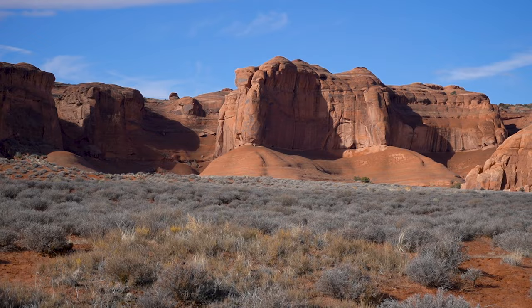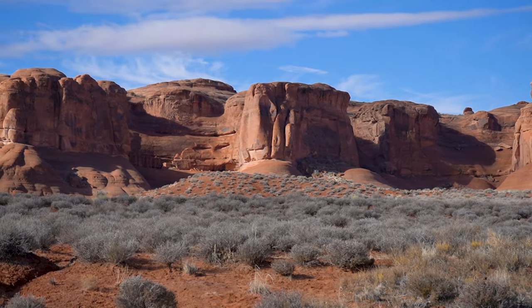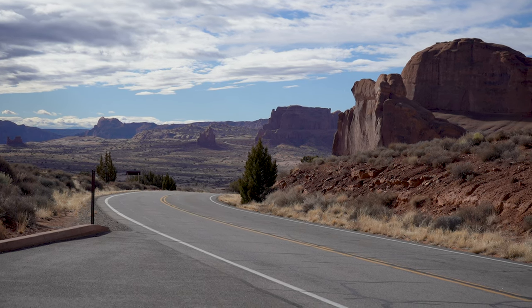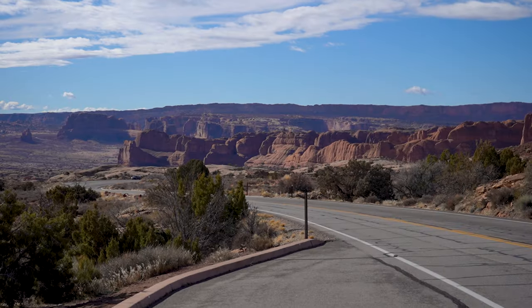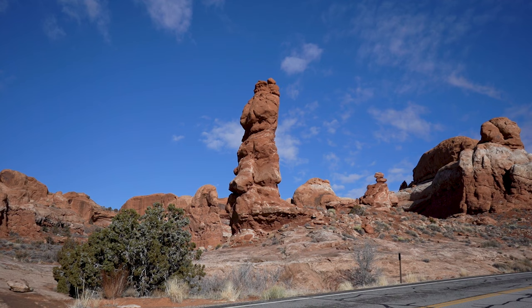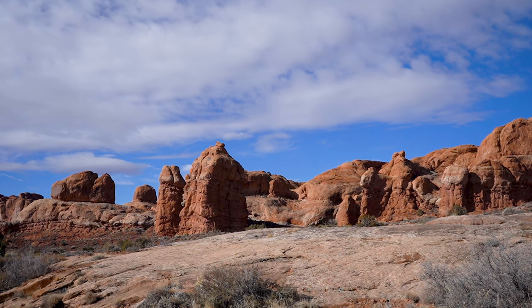Arches National Park boasts that they have over 2,000 natural stone arches and a network of hiking trails totaling up to 30 miles in length. These trails range from easy to more strenuous hikes, providing options for visitors of all skill levels.